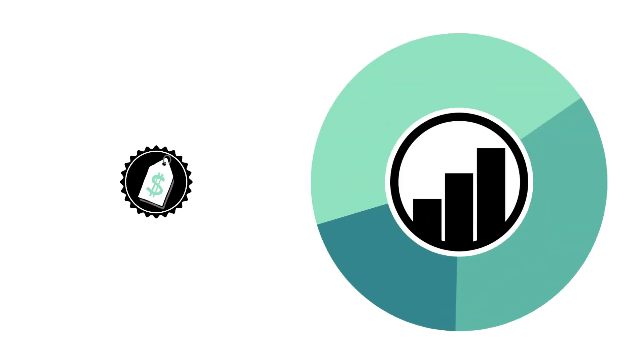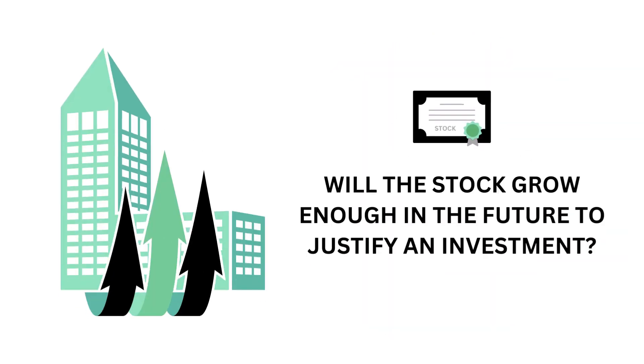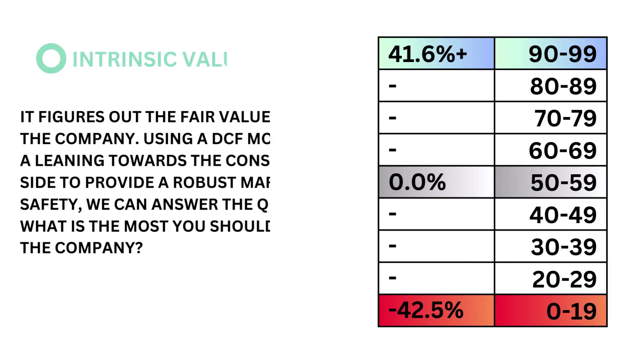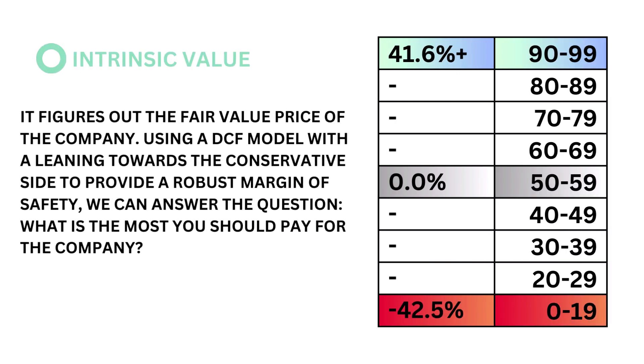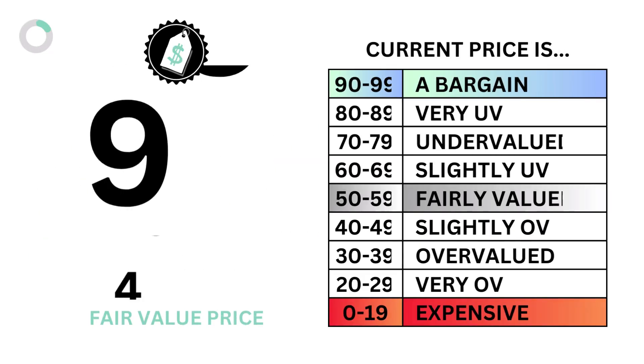Let's then look at the price. The price factor accounts for 20% of the analysis. The price asks the question: what is the most you should pay for the company? The price factor consists of only one metric, the intrinsic value. The intrinsic value figures out the fair value price of the company. Using a discounted cash flow model with a leaning towards the conservative side to provide a robust margin of safety, we can answer: what is the most you should pay? A stock price higher than the fair value price is considered overvalued; a stock lower than that is considered undervalued. The models tell us that an intrinsic value of 0% is considered fairly valued. Here's our intrinsic value and price grade.